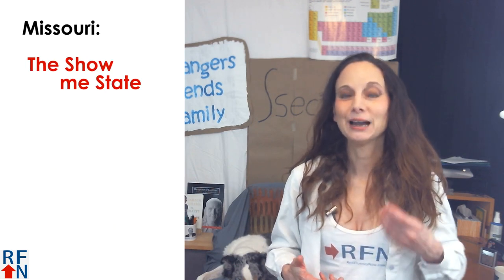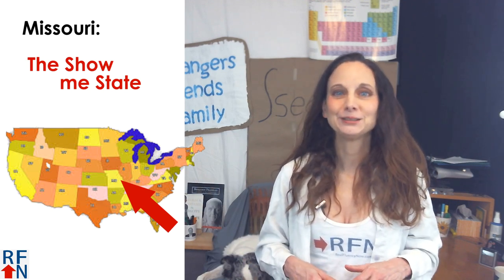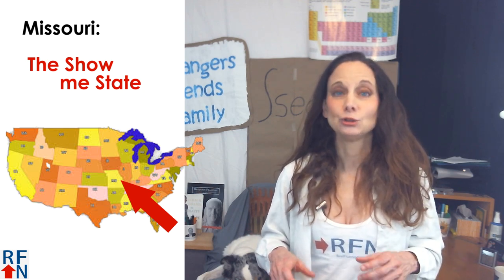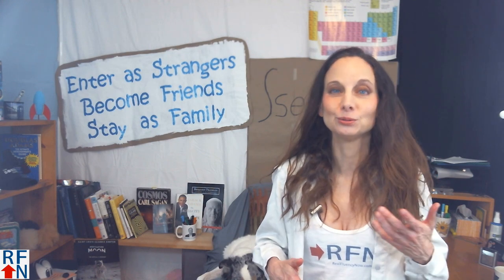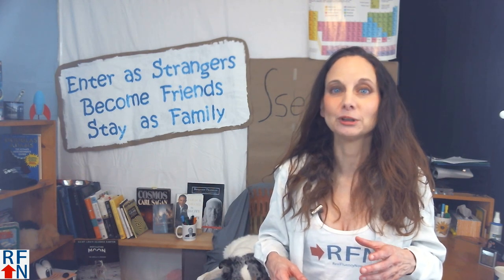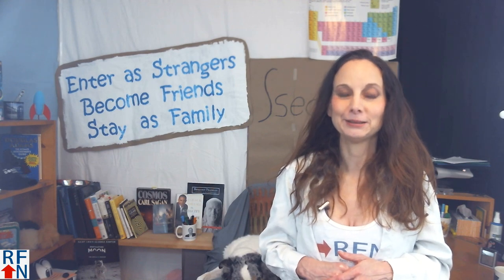Now one last thing — I live in the state of Missouri and the nickname for this state is the Show Me State, which means that people who live here don't believe something unless you can show it to them or prove it. So if you tell me you want to be fluent in real English, I'm not going to believe you unless you show me — and you can show me by going to my website and taking the English placement tests I made. Goodbye and remember, with hope anything is possible.